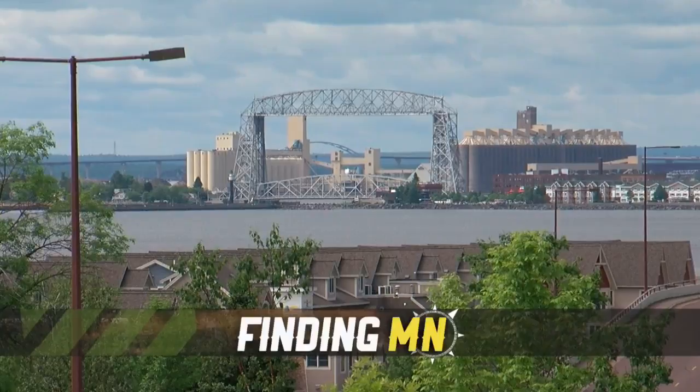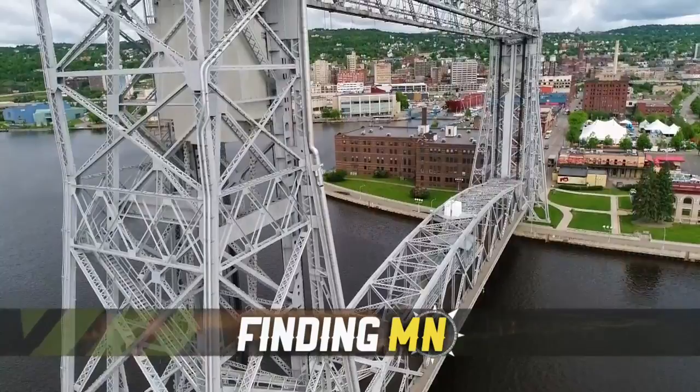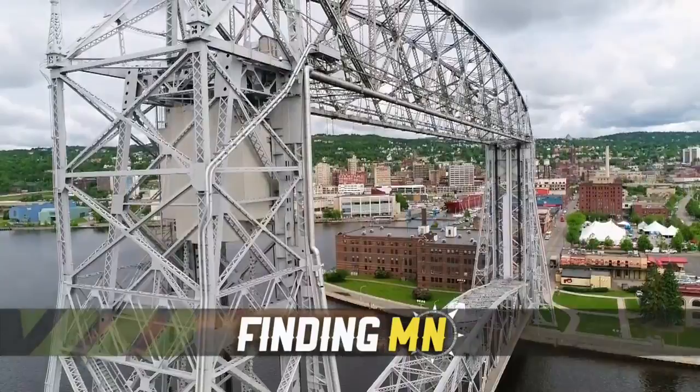It is one of the most recognizable destinations in northern Minnesota: the Duluth aerial lift bridge. It not only serves as the door to the busiest port on Lake Superior, it also brings in millions of tourists every year. Most have only seen the overpass from one vantage point, but there are a select few who get a view few have ever seen. Rachel Slavik gives us a rare look from the perspective of a lift bridge operator in this week's Finding Minnesota.